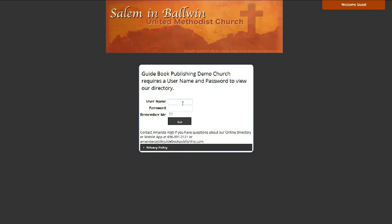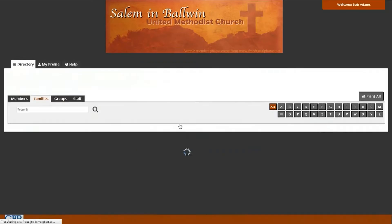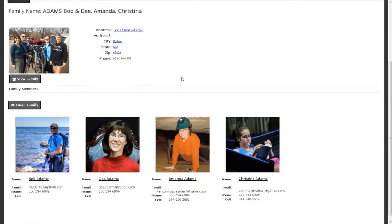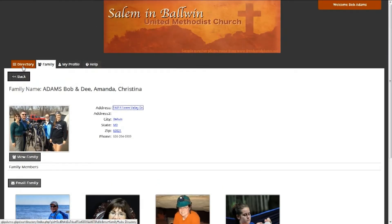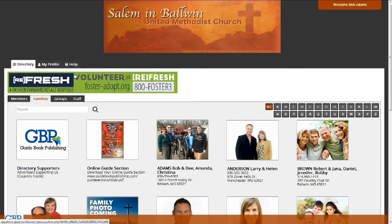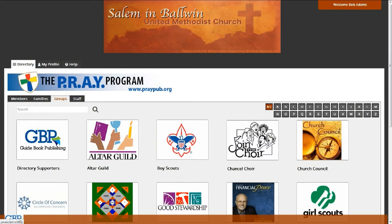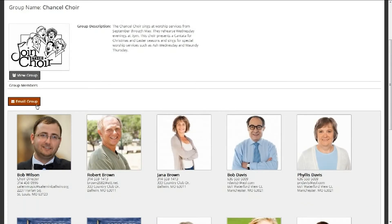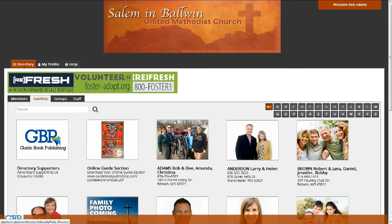Our online directory and mobile app is more than just an electronic directory. Our program enables you and your members to keep connected and to build a community by allowing your members to interact and communicate directly and easily. It is a powerful tool to help connect people within your organization by group, committee, or other means of coming together.